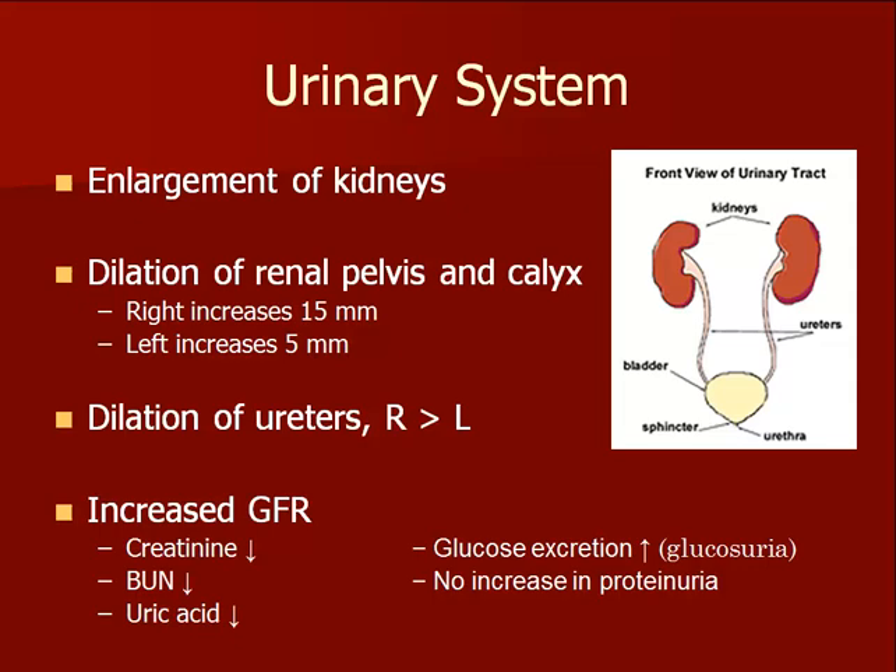Dilation of the renal pelvis occurs in pregnancy and is often seen on ultrasound of the abdomen. A mild hydronephrosis, especially on the right side, is considered normal in pregnancy. Increased blood flow through the kidneys also occurs and leads to a decrease in serum levels of certain molecules and an increased amount of glucose in the urine.